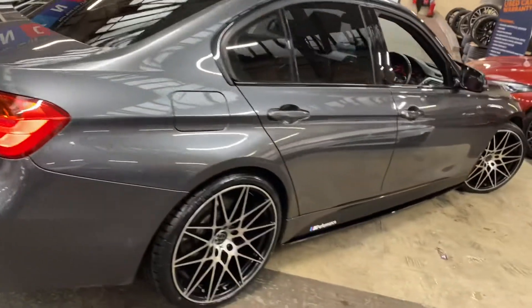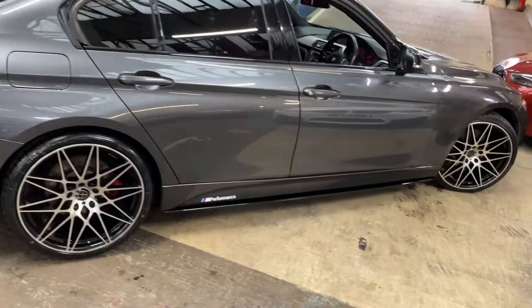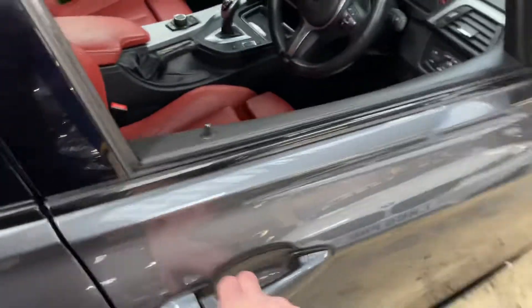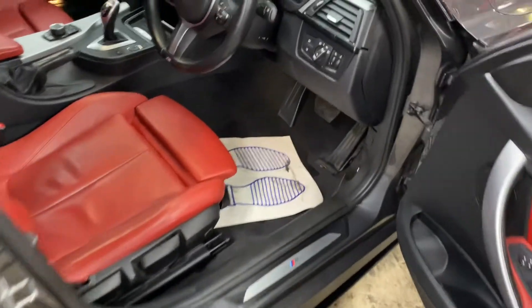As we go to the driver's side, everything is looking very nice with that mineral gray — it's always a very popular color, especially when paired up with the coral red Dakota leather. Let's go through and take a quick seat inside the car.